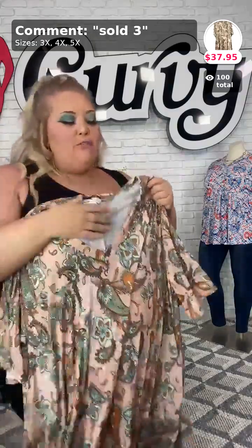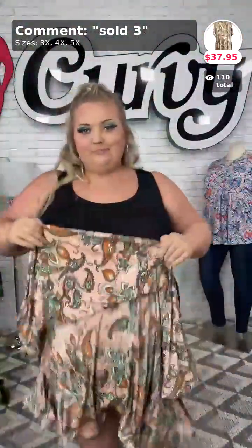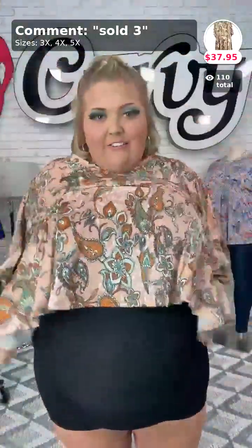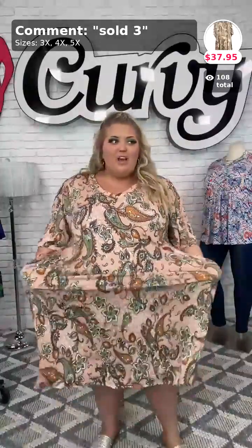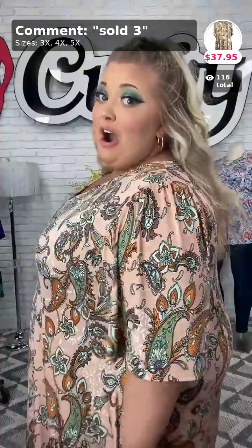Next piece is this beautiful one — oh my gosh, ladies, look how gorgeous the print on this is. I really like this one. This one is $37.95 and I really love the way this one feels — it is real soft to the touch. It's a polyester spandex but some of our poly spandexes are just soft. This one is a beautiful, lovely piece. It's a V-neck which is very accentuating for a rounder face, plus these sleeves are everything. Sold number three — 3X, 4X, and 5X are available.